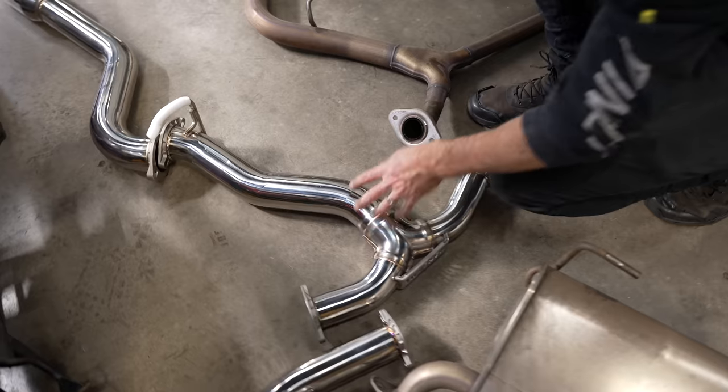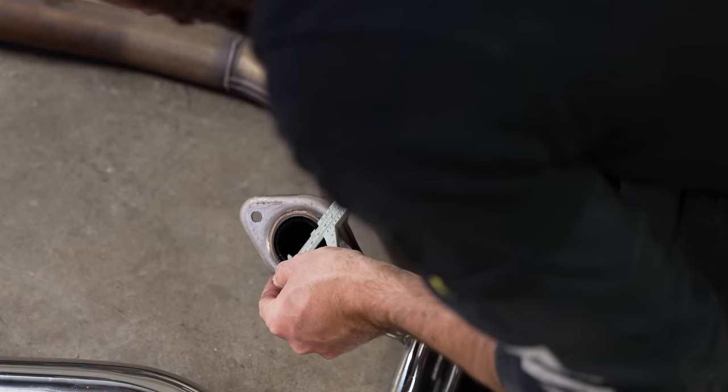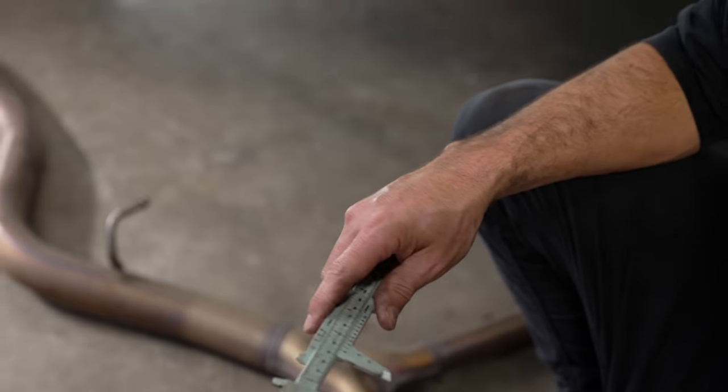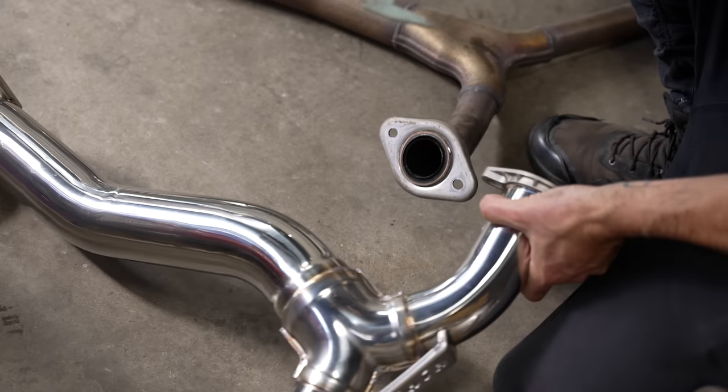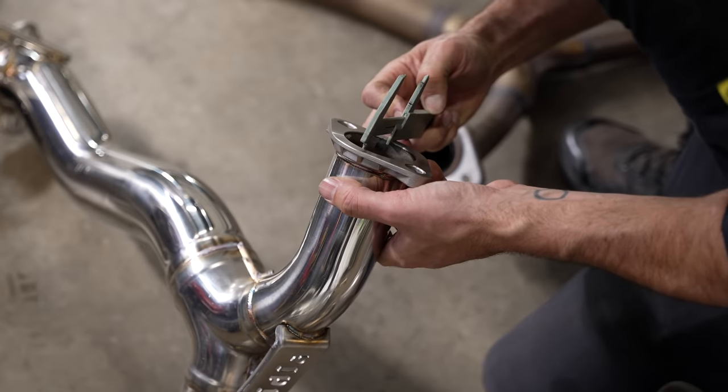Coming down to the pipe, we can see the factory one is 40mm — about 1.5 to 1.6 inches — and we're going from that to about 56–57mm, which is around 2.25 to 2.5 inches, so a big increase there. Stainless steel the whole way along. There's also a smaller resonator, which we'd expect for more volume. Other than that, it should just bolt straight on.